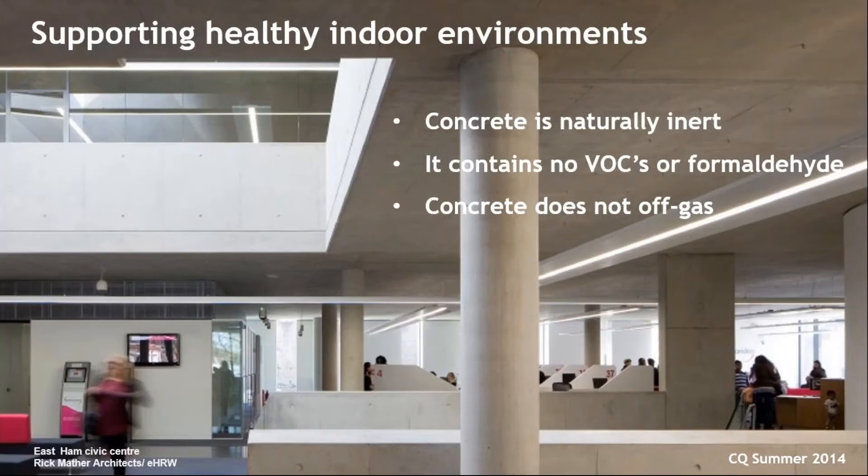If you do decide to paint or seal the surface of the concrete — which isn't actually necessary on the inside of a building — there are low or no VOC coatings available.